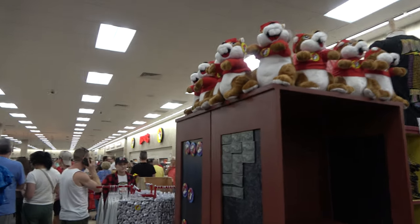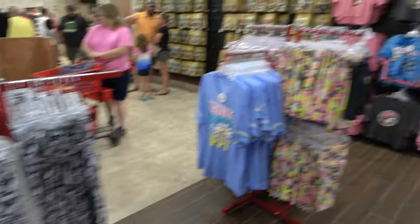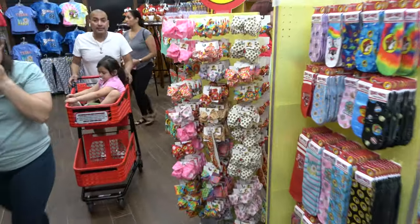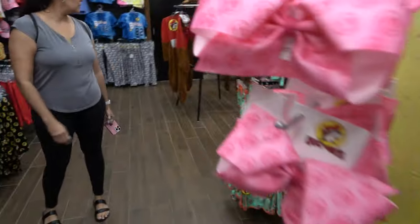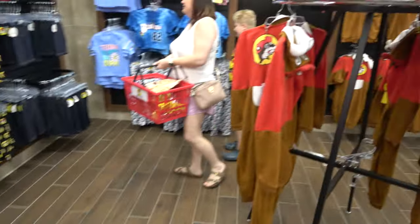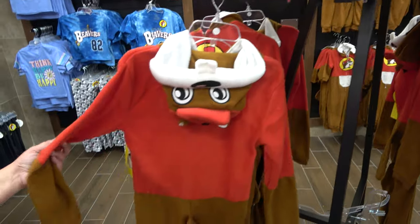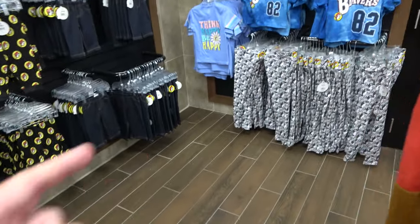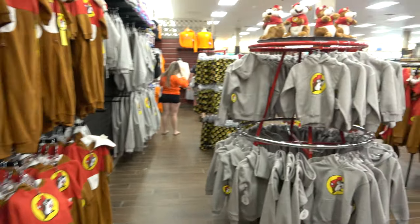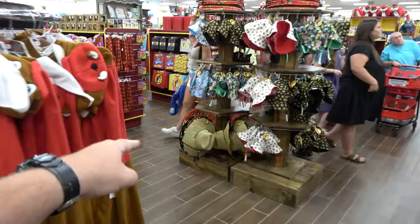You've got Buc-ee's adult t-shirts, Buc-ee's tights or leggings, a whole section for Buc-ee's socks, Buc-ee's bow ties, little kids' Buc-ee's pants, and onesies. If you're a true super fan you could wear that onesie in the Pigeon Forge heat. You can also get the classic Buc-ee's hoodie and a Buc-ee's bucket hat — or a big sun hat.